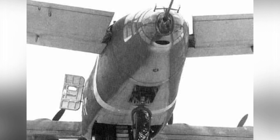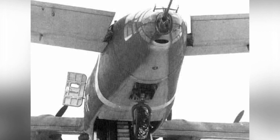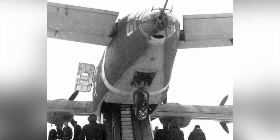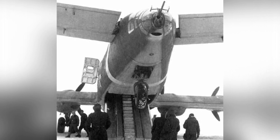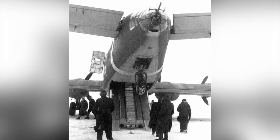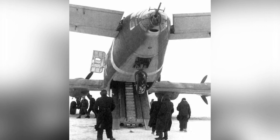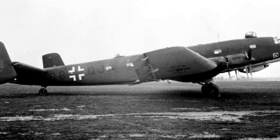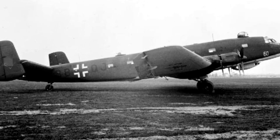The Ju-90 itself was developed from the Ju-89. The Ju-89 was a model that lost in the competition for long-range strategic bombers in the early 1930s, after which Germany abandoned strategic bombers. Afterwards, Lufthansa took over the Ju-89 and developed it into a commercial passenger plane, meaning the Ju-290 had the lineage of a bomber from its very roots.